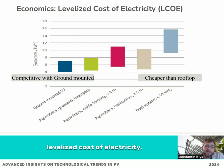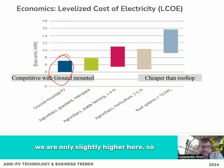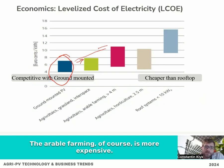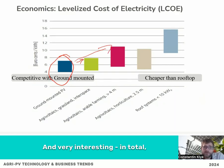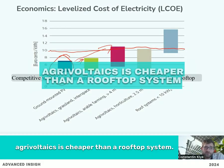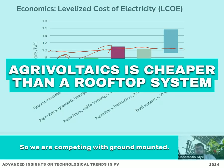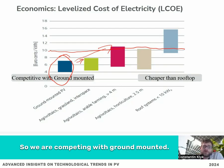We're looking at this graph — levelized cost of electricity. On the left we have the ground-mounted system. Looking at grassland interspace, we are only slightly higher here, so there is not such a big difference. The arbor farming is of course more expensive. Very interesting: in total, agrivoltaics is cheaper than a rooftop system. So we are competing with ground-mounted; we are not competing with rooftop systems.